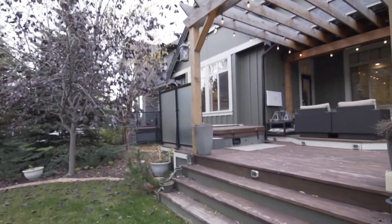Another great feature of this home is the outdoor living space, with a built-in barbecue, lounge area, hot tub, and a great pergola — step out directly from your master bedroom.